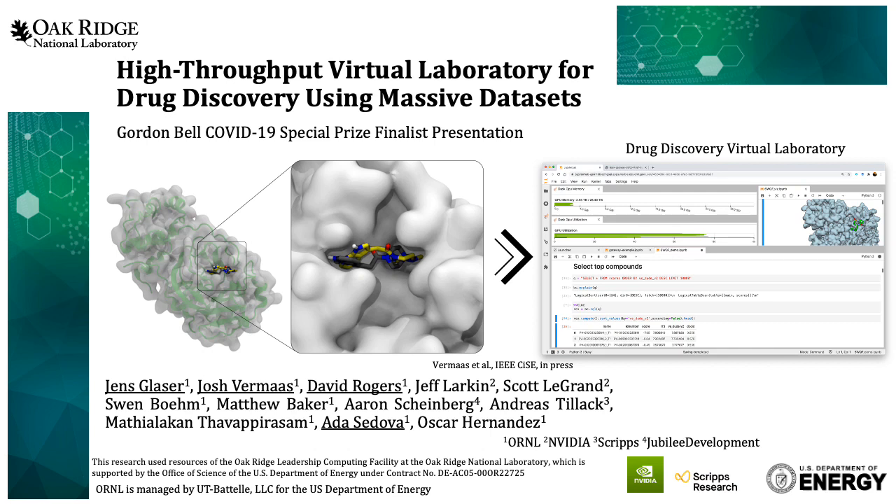Hi, my name is Jens Glaser. I'm a computational scientist at Oak Ridge National Laboratory. I'm the first author of this study and I'm excited to introduce our research on a virtual lab for drug discovery using massive data sets. This presentation is the culmination of effort from a large and diverse team that reaches beyond the immediate co-authors to partners across the national labs, industry and academia, not all of whom were able to be included on the author list.